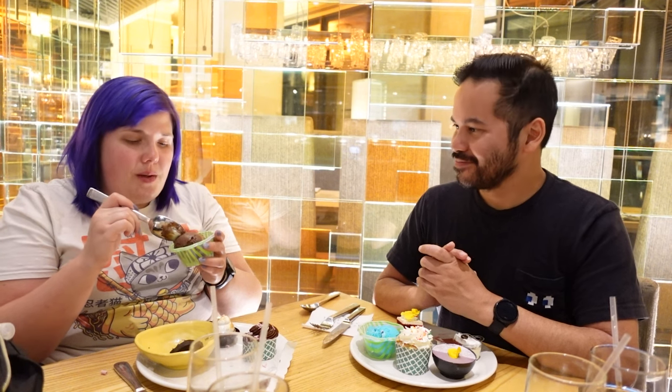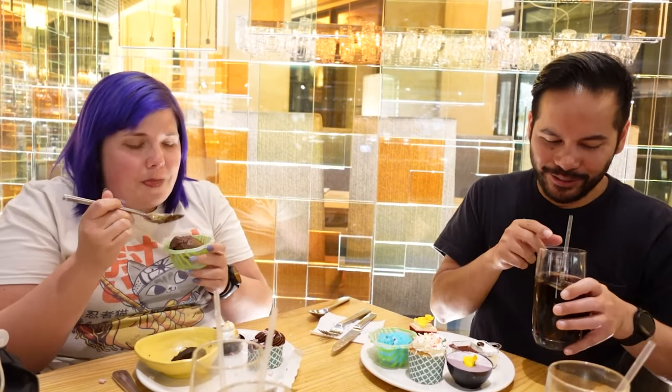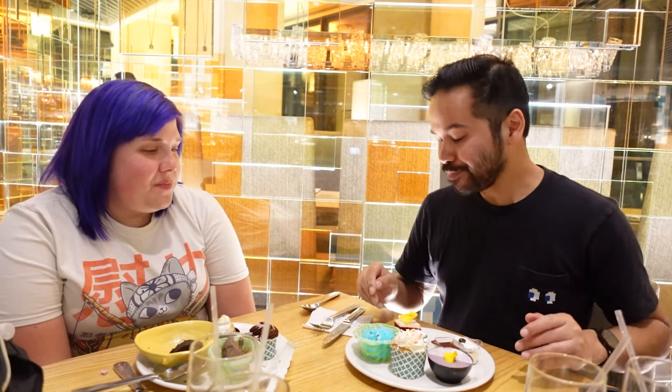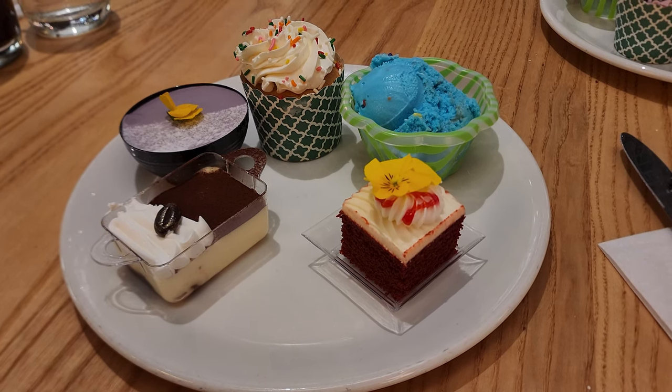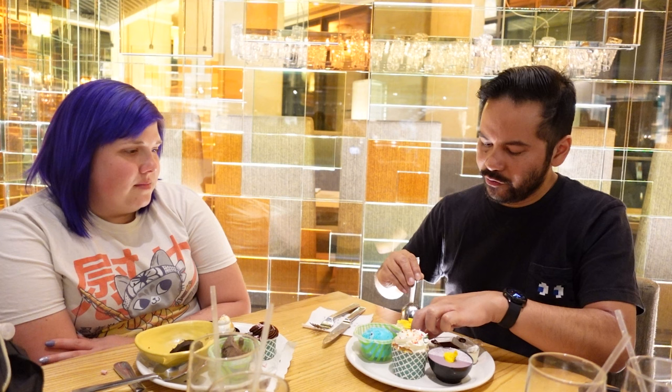The chocolate gelato is a little on the icier side but still quite good — lighter on the chocolate scale after all the richer chocolate items. The chocolate dessert plate overall gets a thumbs up — very hard to find really good chocolate desserts, and these delivered. On the other plate: red velvet cake, tiramisu, ube chiffon cake, confetti cupcake, and blue birthday gelato.